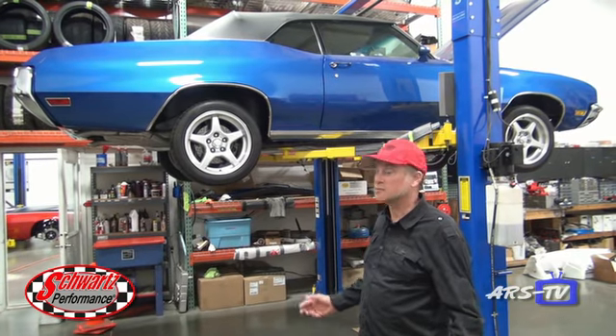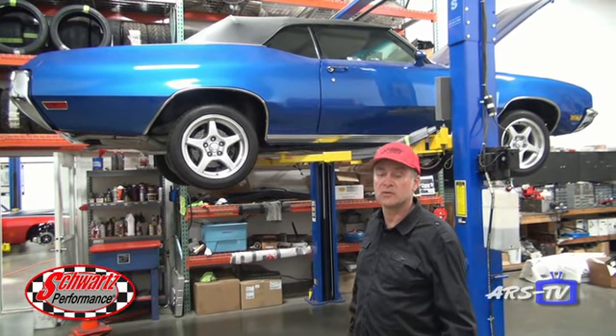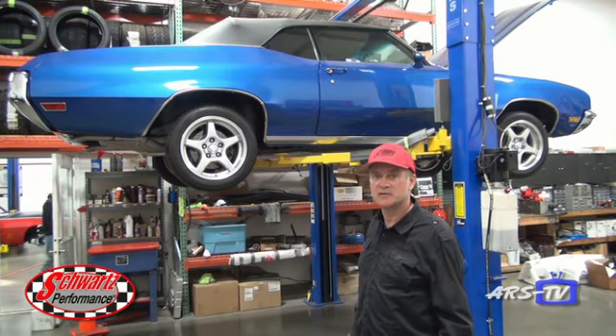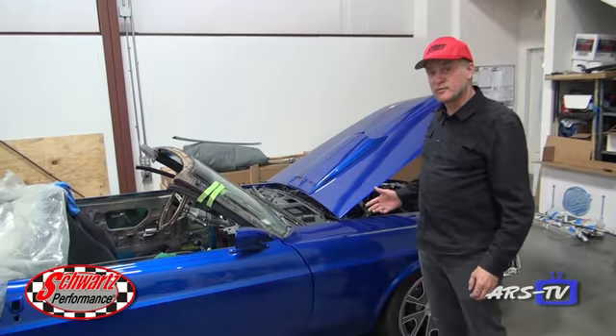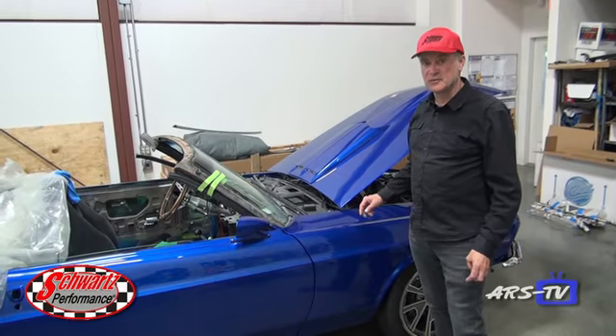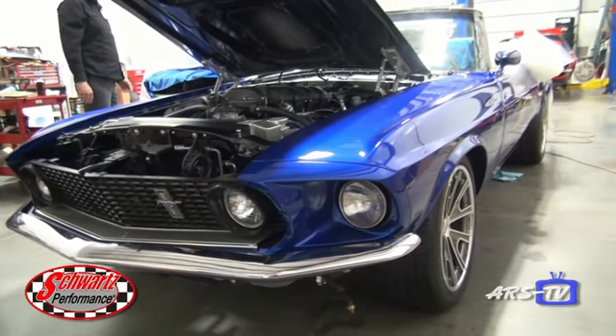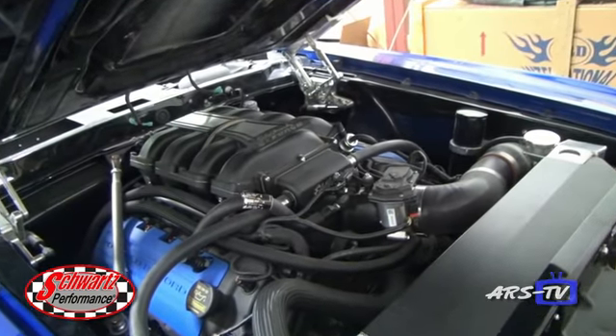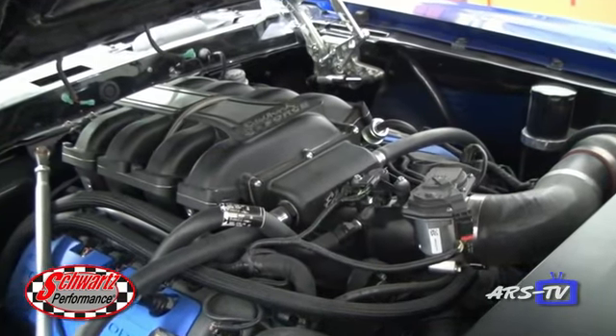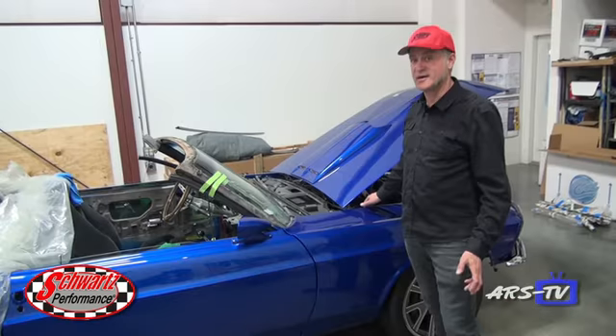We do a lot more than complete builds here. We've got a Skylark convertible that we're doing an EFI conversion on, along with a number of bolt-on mods and fixing a brake system that wasn't working properly. Here we've got a 69 Mustang convertible also riding on a Schwartz chassis. This one's got a Coyote engine with a supercharger — an Edelbrock crate engine that makes over 700 horsepower out of the box.